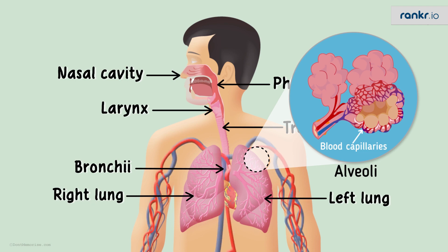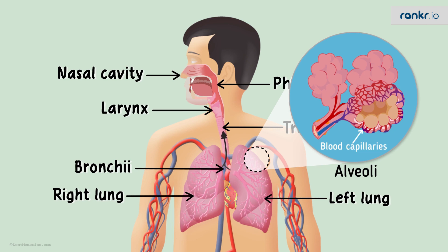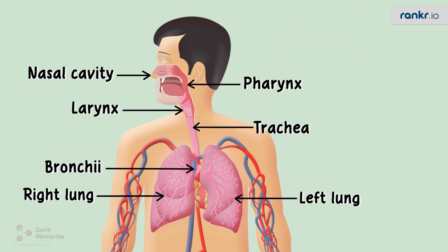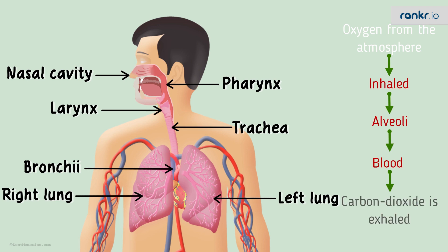At the same time, carbon dioxide — the waste by-product — is transferred from the blood to the alveoli. This is where the exchange of gases takes place: oxygen is sent to the blood, and carbon dioxide from the blood is sent to the alveoli. The carbon dioxide then travels through the bronchioles, to the bronchi, through the trachea, and back out from the oral or nasal cavity. So that's how oxygen from the atmosphere is inhaled, gets to the alveoli, then into the blood, and carbon dioxide is exhaled.